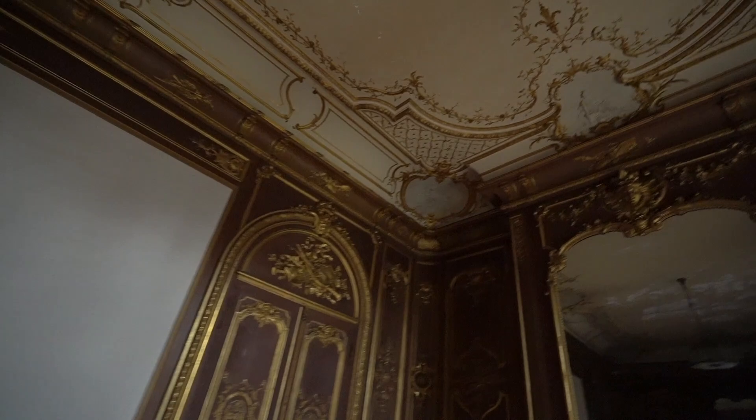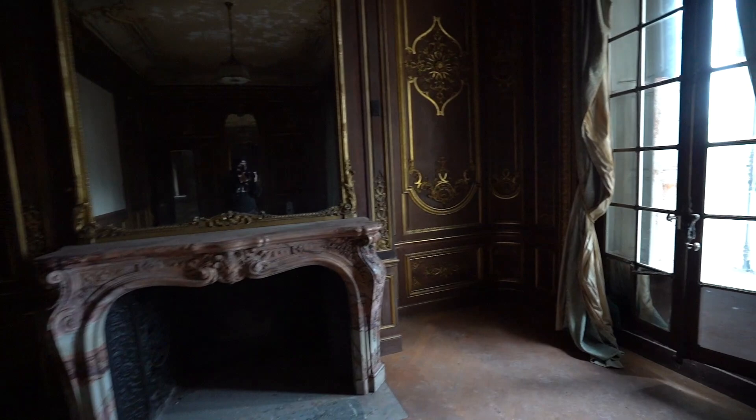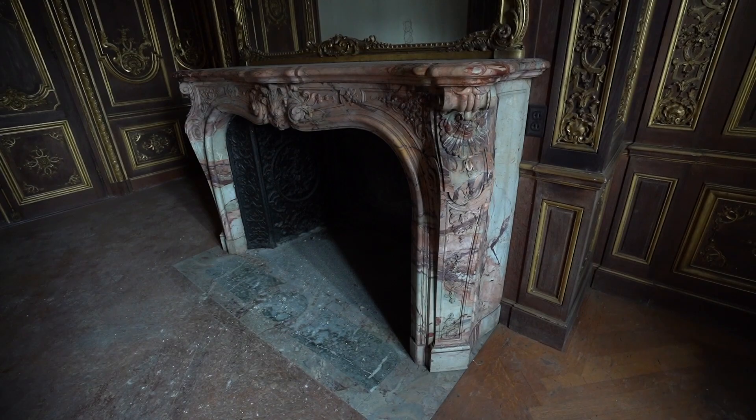So a little history on this place — it's actually owned by one of the investors of the Titanic, which is so crazy. This place is 120 years old. It's breathtaking. That fireplace over there — that's all marble.